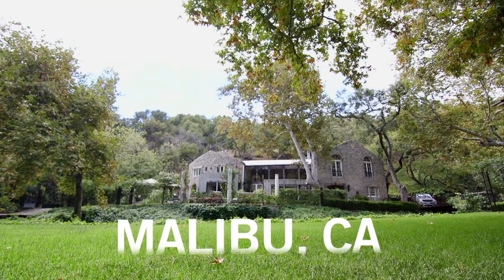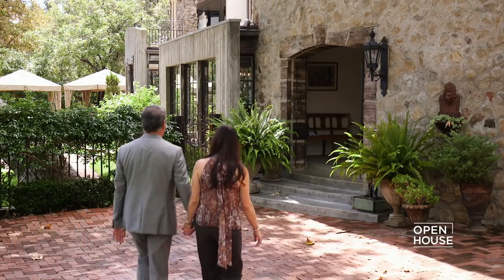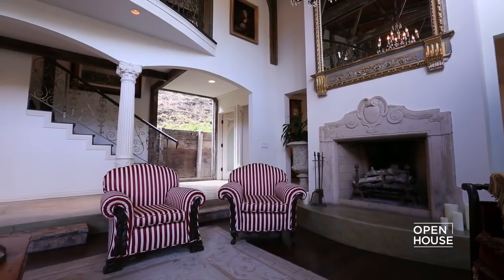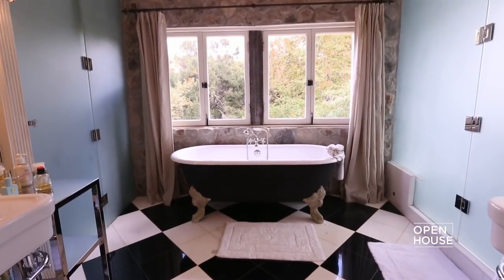You're watching Open House. We're heading to a home in Malibu that's made mostly of salvaged and recycled materials. Owner Kevin Kozen is an architect and his wife Carolyn Kozen is an interior designer. Their combined talents created what they call a deconstructed farmhouse with European influences.